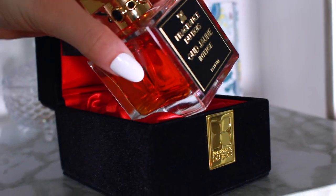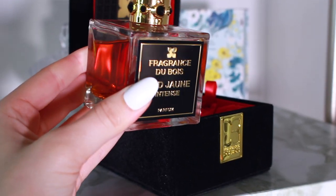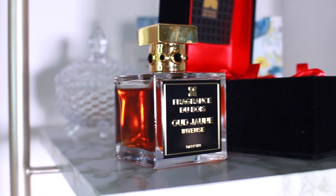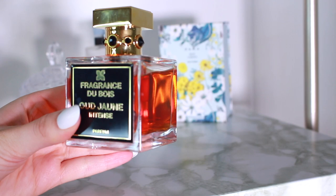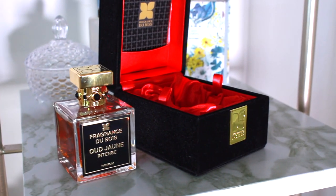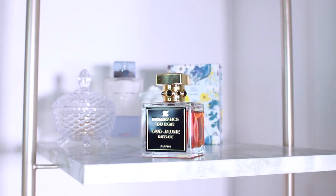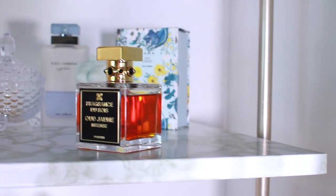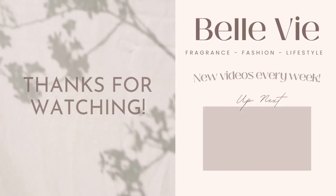The ultimate clean girl fragrance, in my opinion, is Ujuan Intense by Fragrance du Bois. It will literally make you feel like the ultimate clean girl. It has pineapple, ylang ylang, jasmine, musk, and oud. It's like the most expensive-smelling fruity fragrance — it smells like one of those girls who are always put together. It almost has a fruity shampoo vibe but in the best way possible. It smells expensive, opulent, and luxurious, and gives rich clean girl vibes that will elevate your whole look and aura.